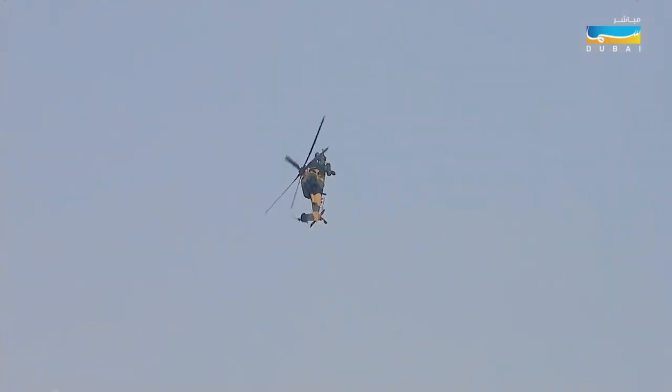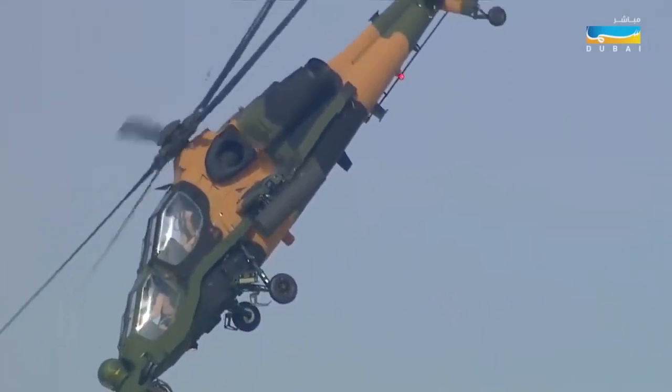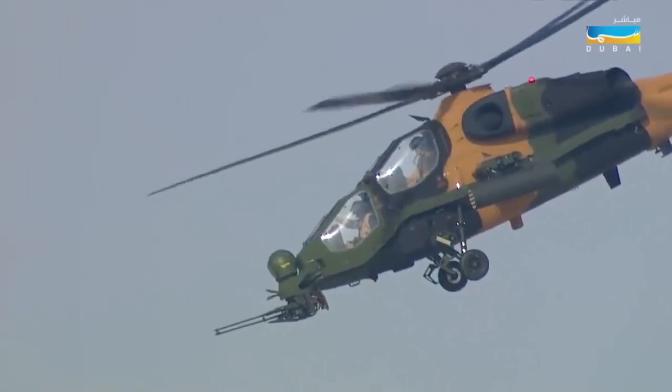So as the AH-64, the same layout as that — the Apache — you've got the gunner in front, sitting underneath, or on top of his gun I should say, and then the pilot in the back.